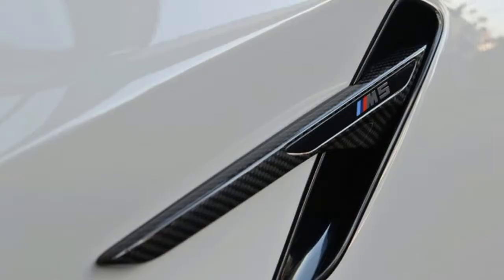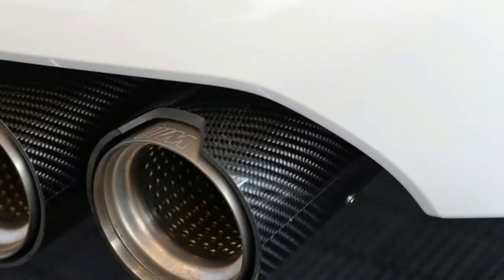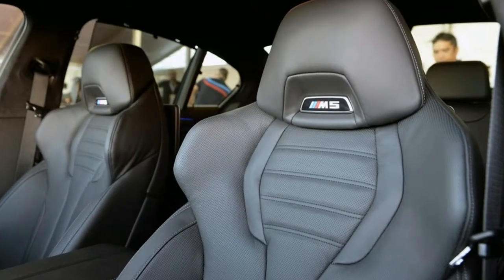The all-carbon aero kit includes the front attachment and side sill attachments, two options in rear spoiler, and rear diffuser. M logos adorn bits like new kidney grills and carbon fiber mirror caps.